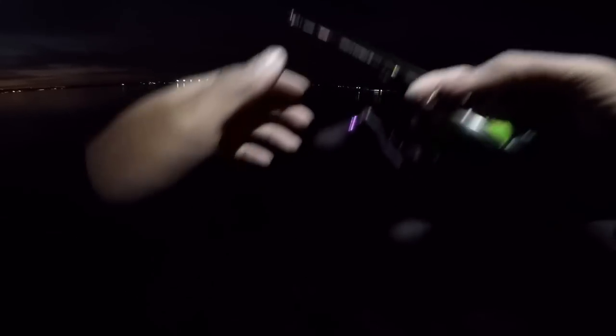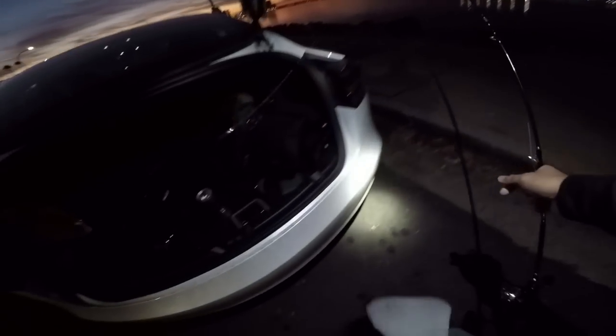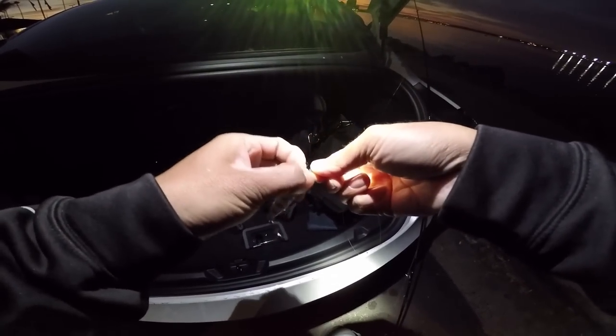There ought to be a barracuda or something around here — the docks are filled with barracudas right now. I don't want to fish the docks though, I don't want to offend people. I know this rod is not meant for topwater but I'm doing it anyway — it doesn't matter.